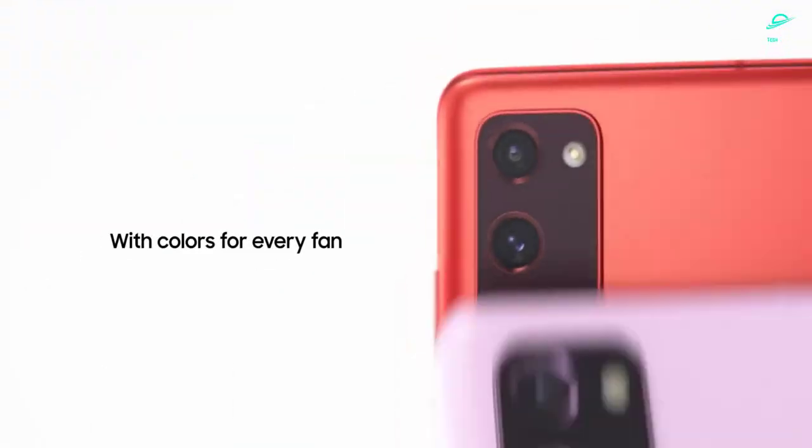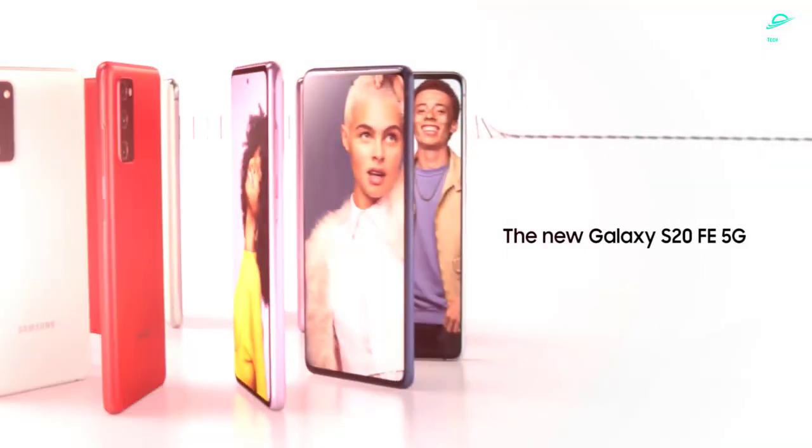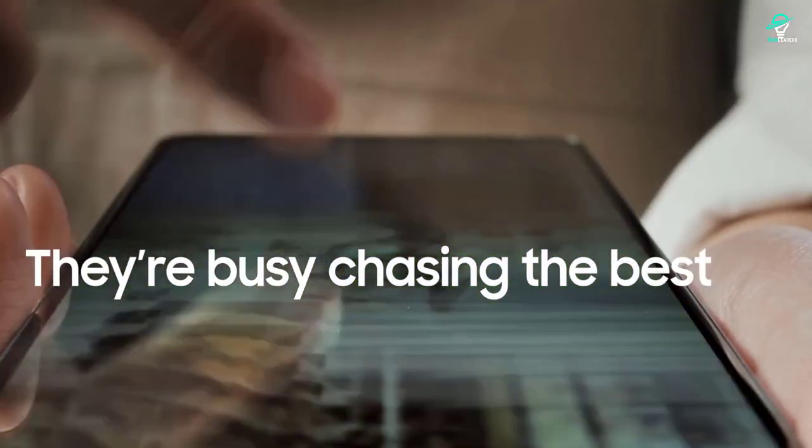Fortunately, you can snag an S21 FE now from a carrier and secure a pretty good deal, but I wouldn't pay full retail price unlocked for this phone.